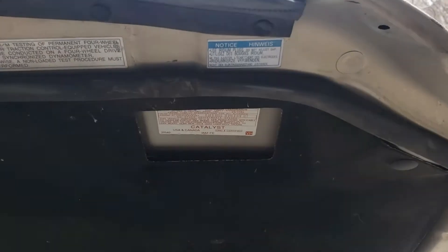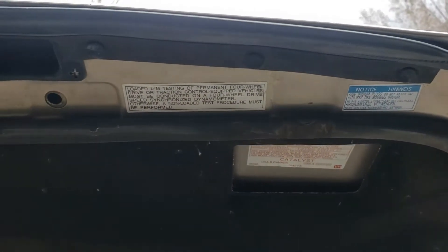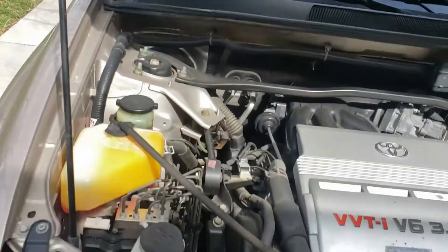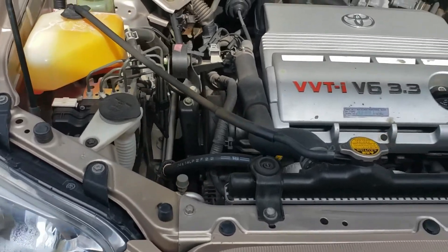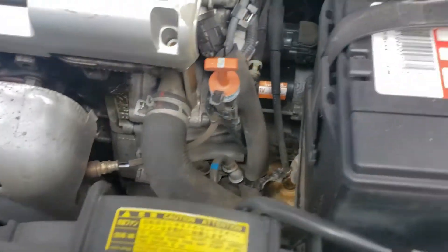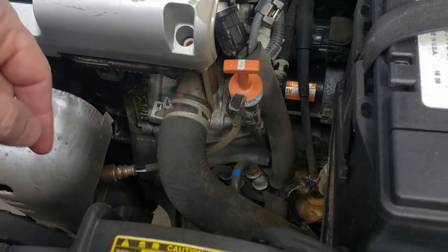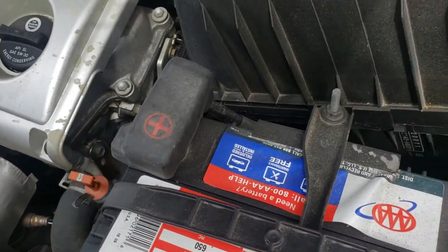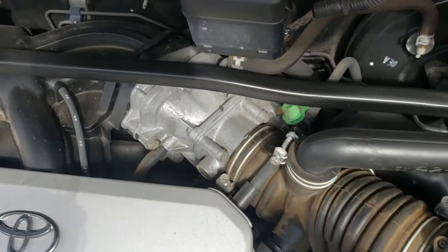It does have all the factory stickers, which is important. But here's that VIN tag and it's been painted over. So my guess is this is a hood off of a different vehicle. I'm going to look down in here for leaks. There's a little bit of oil down in here but nothing bad. But overall this thing is really clean.